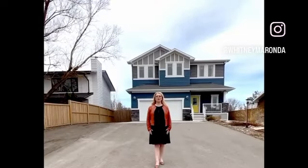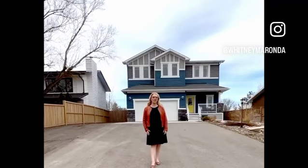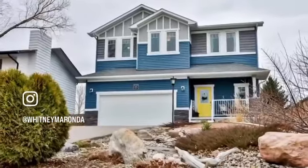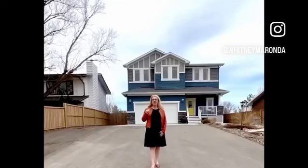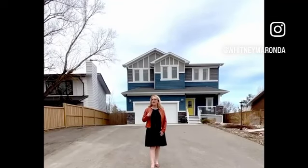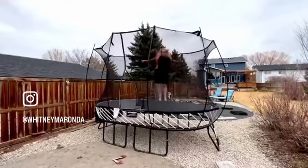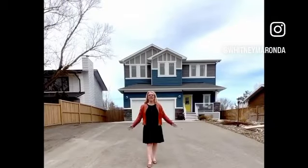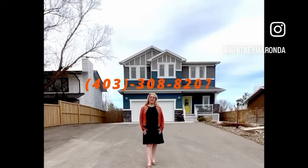Hi, I'm Kirby Miranda with the Property Twins and RE-MAX Real Estate Lethbridge, and we are at our new listing in Colehurst. This is a 2,600 square foot two-story on the main and upper, with another 1,100 developed in the basement. Five bedrooms, three and a half bathrooms, three living spaces, double car garage. But the best part is the backyard — it comes with a pool, a trampoline, a basketball court, a shed, and more. You'll have to come see it. Give us a call: 403-308-8207.